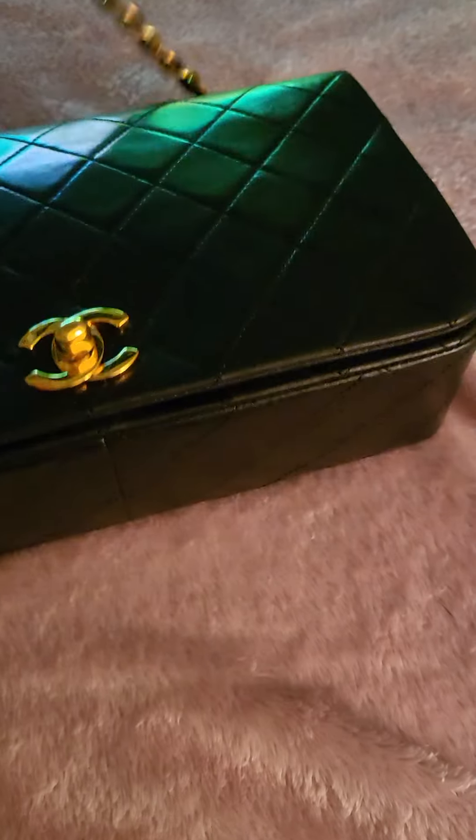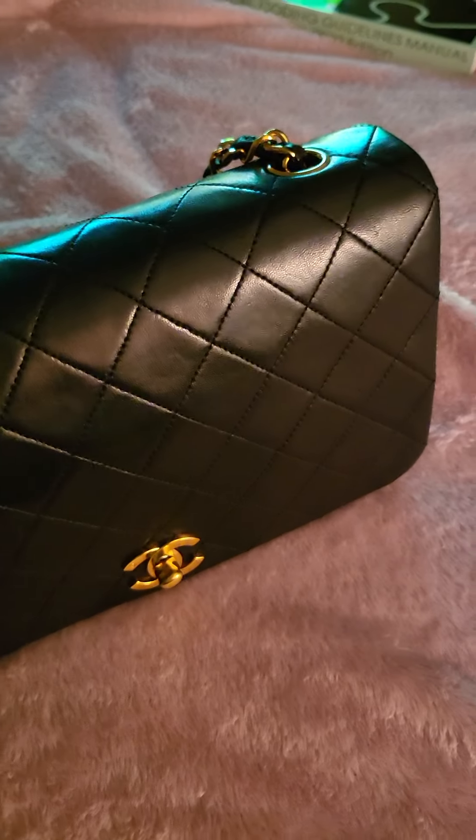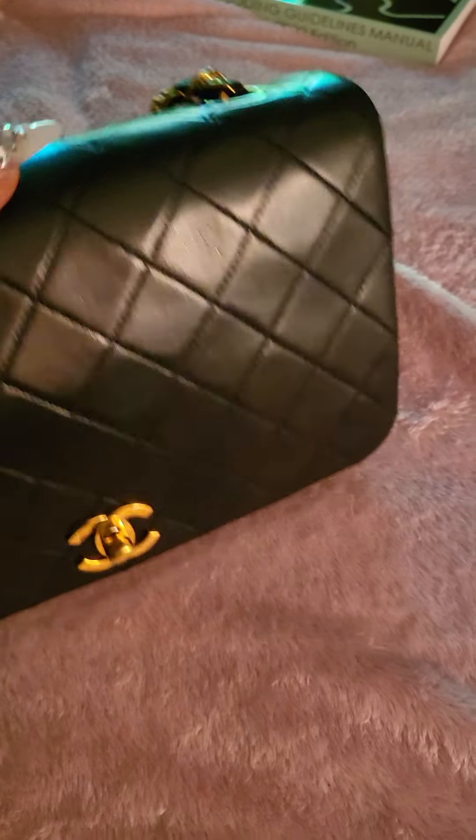When I got her I also got her authenticated again from a different site. On the Rebag site you can see ratings like fair condition, good condition, excellent, very good — and this bag was listed in very good condition.